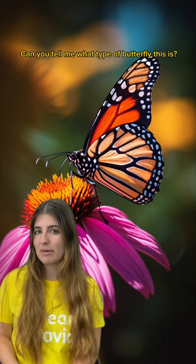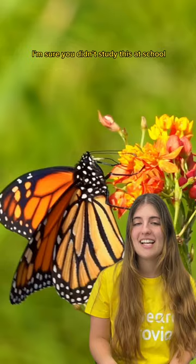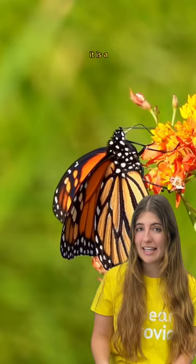Can you tell me what type of butterfly this is? I'm sure you didn't study this at school. It is a monarch butterfly.